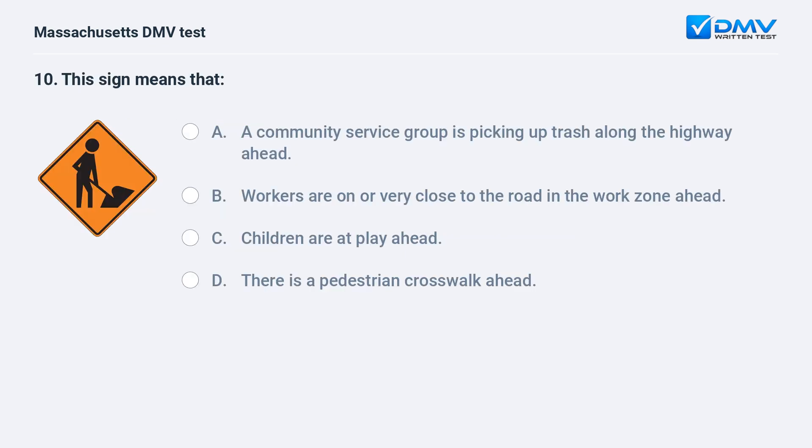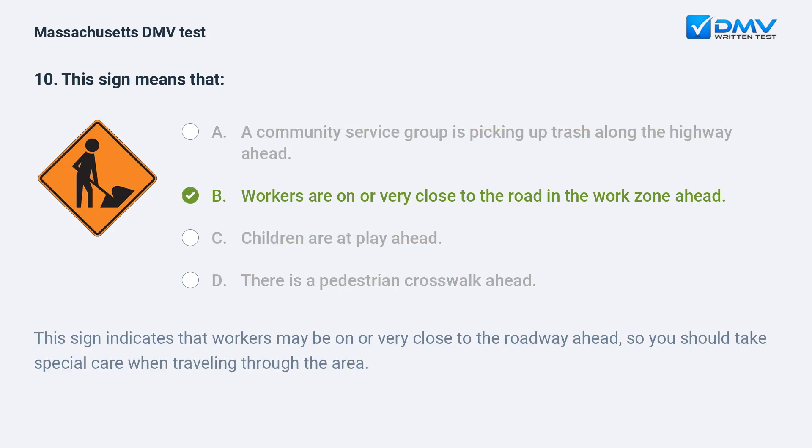This sign means: A. A community service group is picking up trash along the highway ahead. B. Workers are on or very close to the road in the work zone ahead. This sign indicates that workers may be on or very close to the roadway ahead, so you should take special care when traveling through the area.